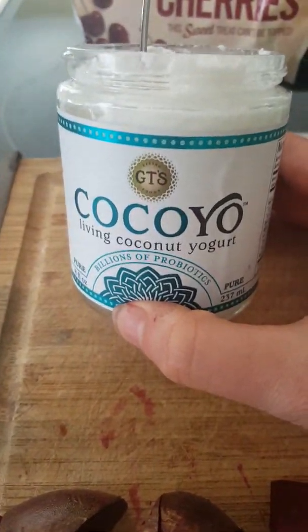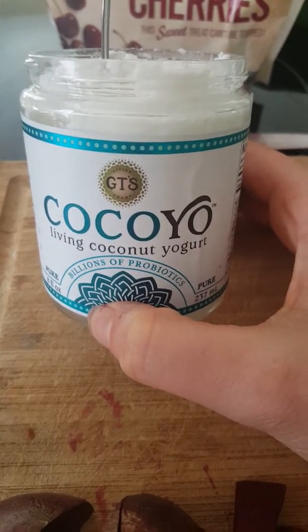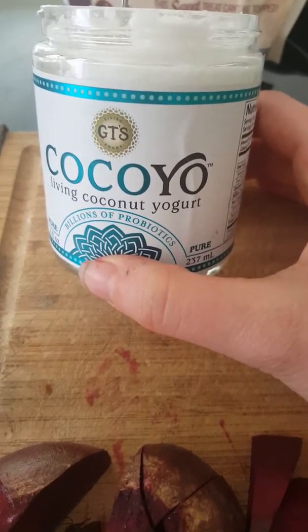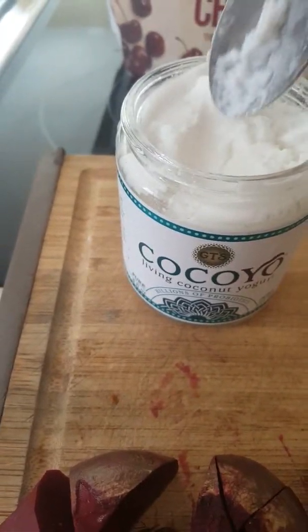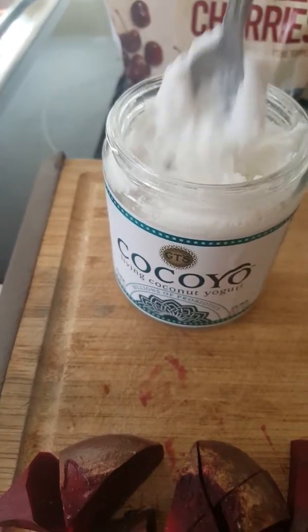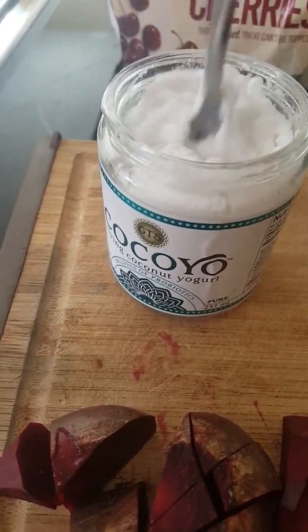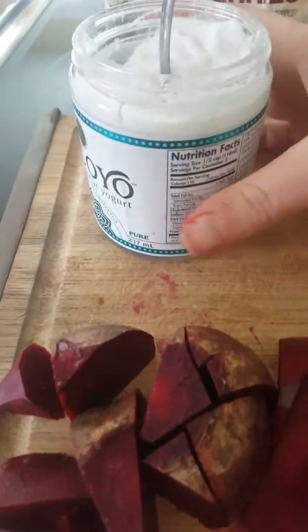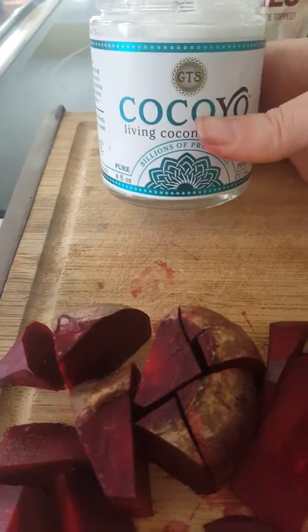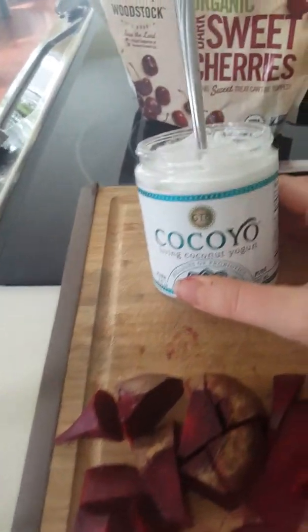I got this coconut yogurt — this is new in my store, we just got it in, so I'm gonna try it. I just took a bite and I think it's really good. It's super bitter, it really tastes fermented. My sister told me about this and she said it was disgusting, but I kind of like it actually. I think it'd be really good if you mix something with it like honey or berries, but I'm gonna put the whole jar of it in my drink.